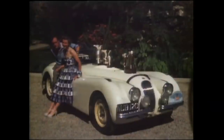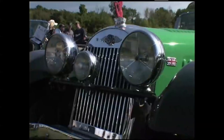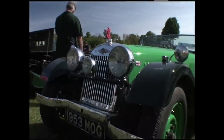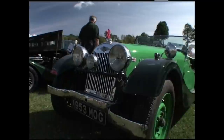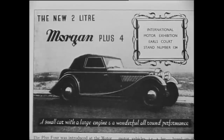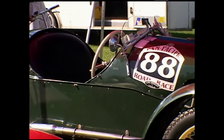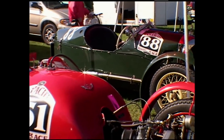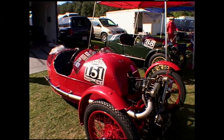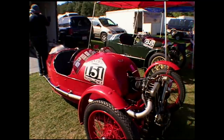Cars like the Jaguar XK120 were turning heads and winning races. Morgan followed the beat of a very different drummer. It clung to its classic styling while improving the car's power and handling. The elegant 4-4 and Plus 4 found willing buyers abroad, but the three-wheelers did not. The cars that started the company were discontinued in 1950.